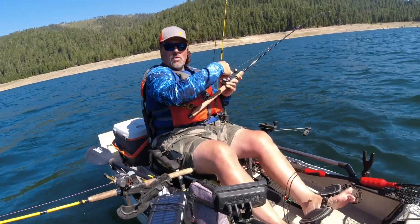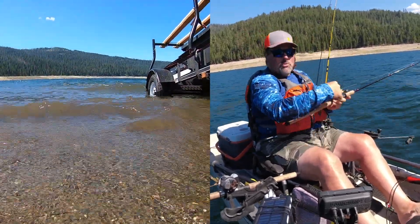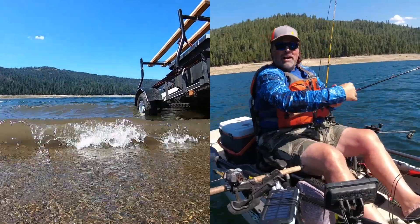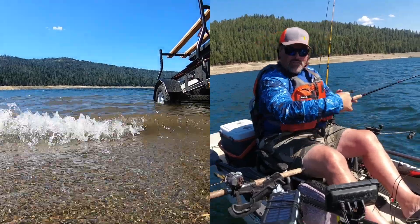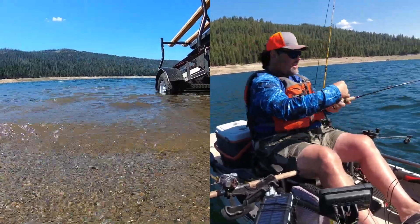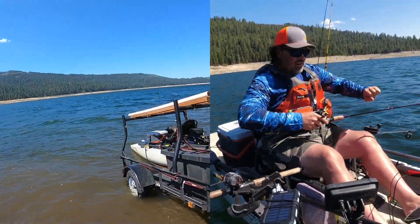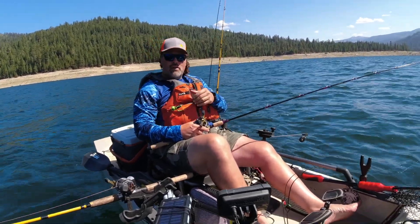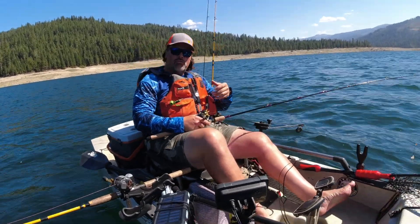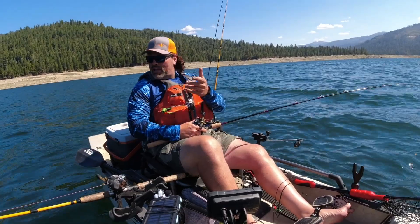I'm pulling my lines — wind, wind, and more wind. That's what we've had this summer in Northern California. It is hands down the windiest summer I can ever remember here in the north state, and obviously it's got something to do with the dry conditions. I've had a great morning — five rainbows to the kayak including my personal best French Meadows rainbow.